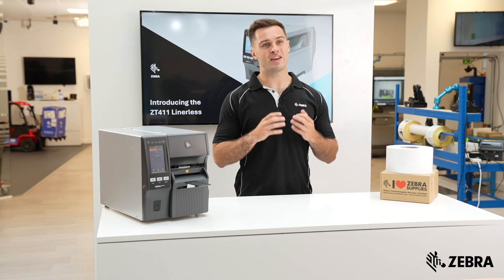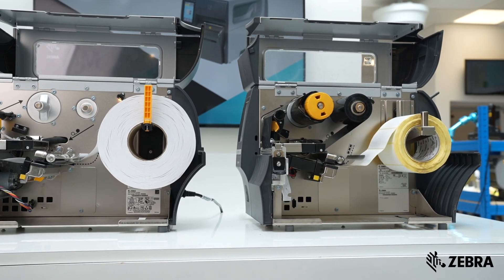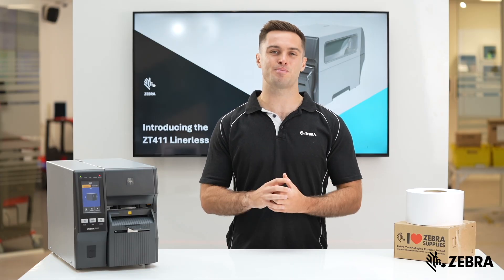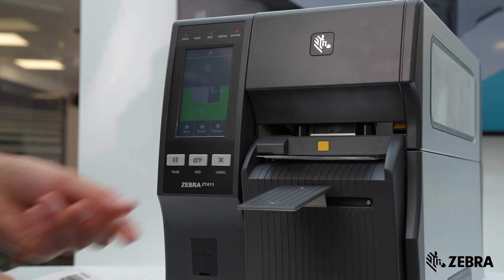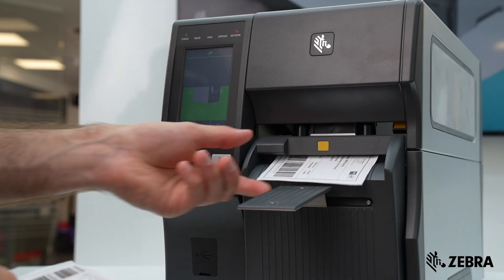On the ZT411, we've introduced a field installable upgrade kit to convert existing fleets to lineless easily, making the transition as simple as possible. Unlike other brands, the ZT411 can do lineless printing at the same speed as linered, meaning you'll continue to see the high speeds you're used to today.